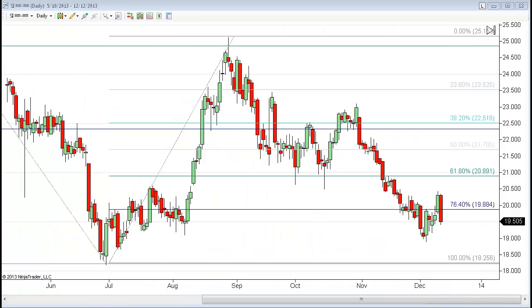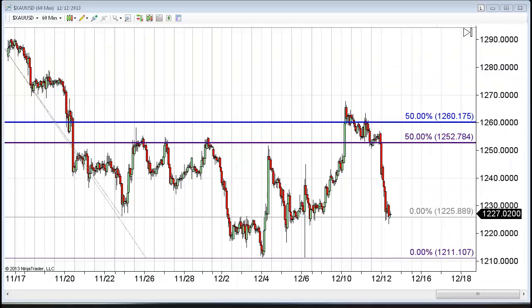On the daily chart of silver, a one-day drop of almost four percent. The current print is 19.50, the low is 19.39, and the high was 20.47. You can see this dramatic price drop. We'll look at gold on a daily chart as we get into the show — but let's first go back to that 60-minute chart.